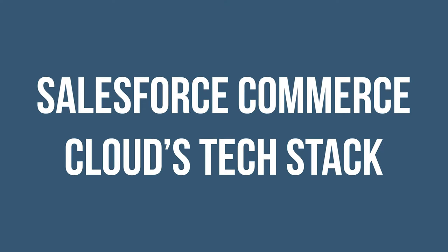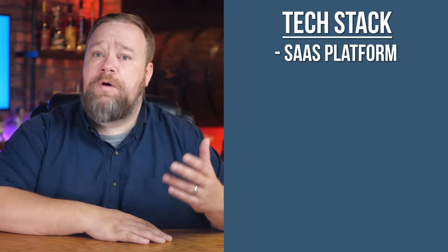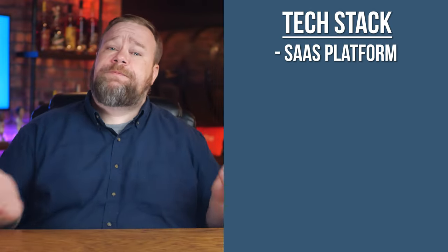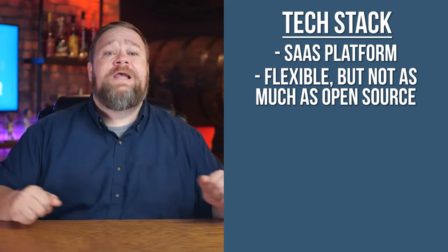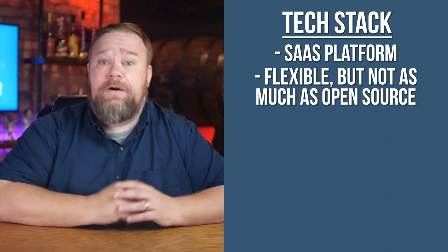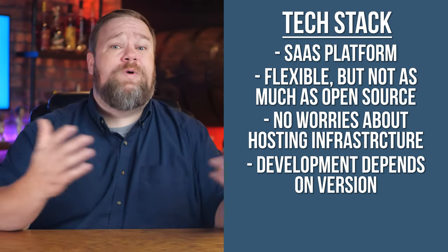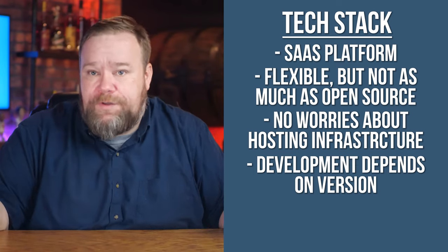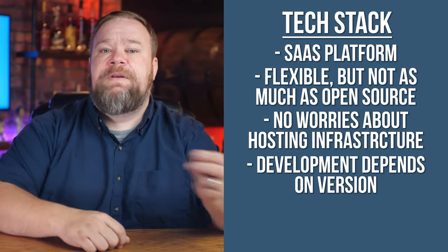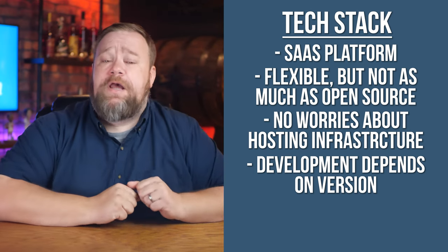Let's talk about Salesforce Commerce Cloud's architecture. Salesforce Commerce Cloud, in all of its current offerings, is a SaaS platform — software as a service — and that architecture has distinct strengths and weaknesses. Although it's pretty flexible for a SaaS platform, it's not going to be as flexible as open source software. On the legacy B2C version, most sites are going to use the storefront reference architecture, which you can think of as their starter theme and module combination. It's a collection of server-side and client-side JavaScript to help you get your projects up and going faster.